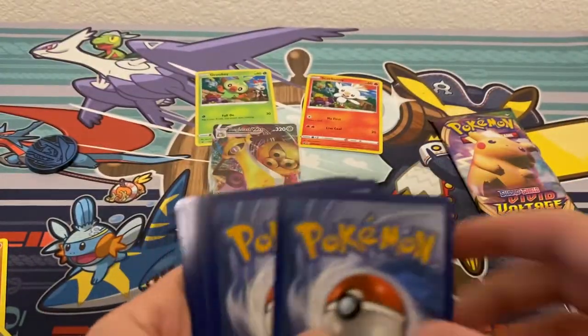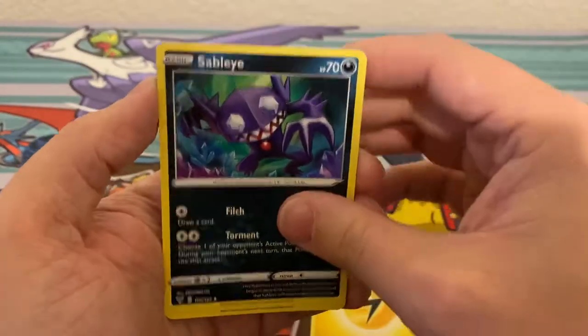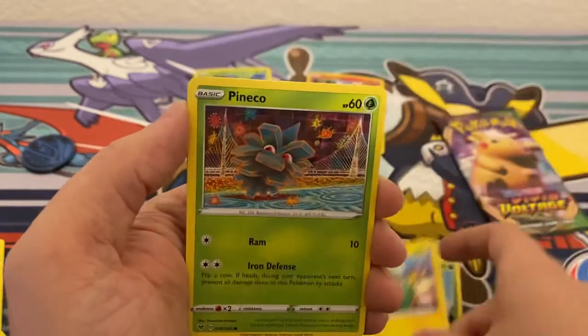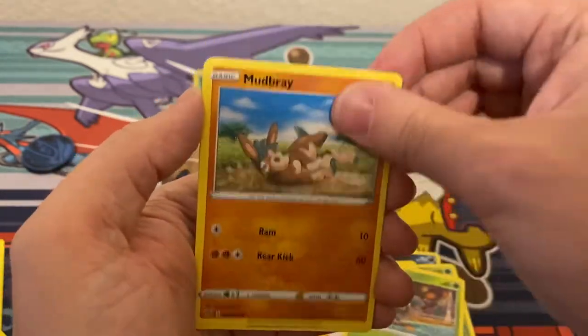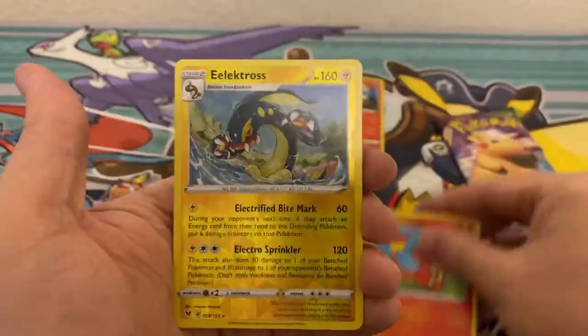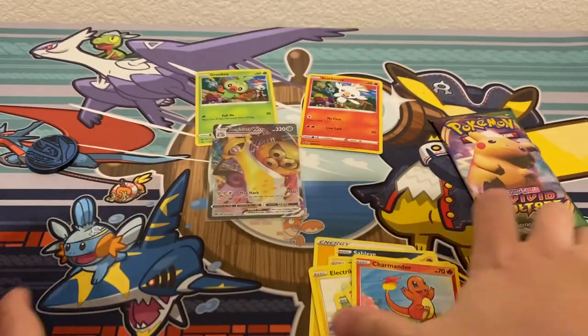Let's see if we can go ahead and get an amazing rare to go along with it — be a little greedy, it's okay to be greedy right now. Pack three: Sableye, Galvantula, Gogoat, Electric Energy, Pineco, Mudbray, Poochyena, Charmander, a Reverse Holo Electross which is another rare, and a Whimsicott non-holo.